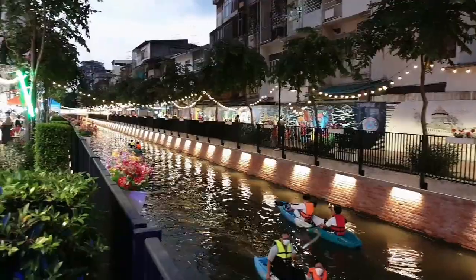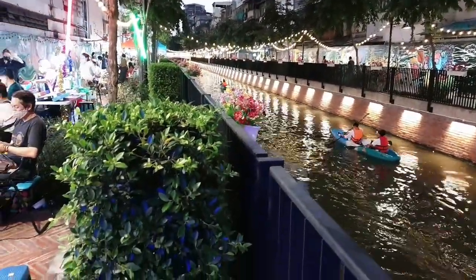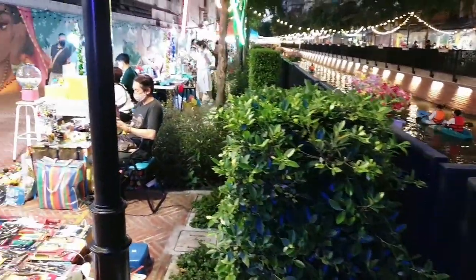In addition, the canal is transformed into a huge market on weekends, starting on Fridays, where Bangkokians come to have a good time and buy all kinds of foods and products.